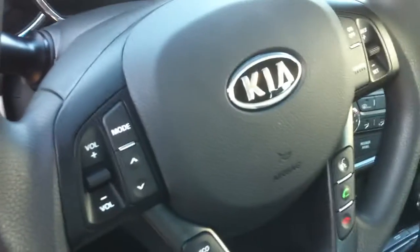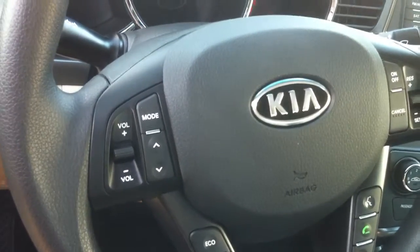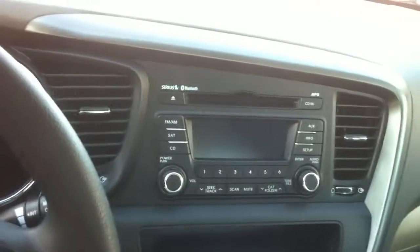This one has the beige interior. They're going to come standard with the Bluetooth for the phone, which holds up to five phones, the Active Ecosystem which helps you get better fuel economy, and then steering wheel mounted audio controls and cruise control. This one is the automatic transmission. It's going to come with stereo satellite radio for three months and the USB for music input.